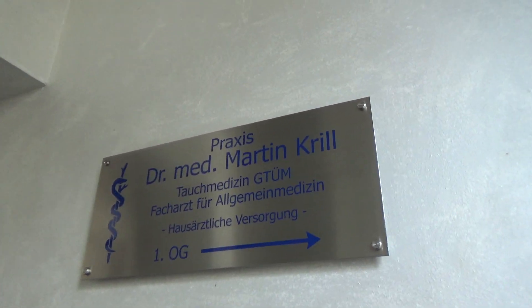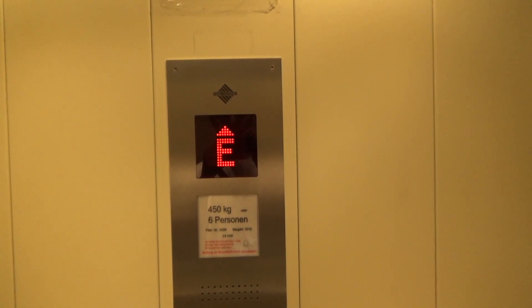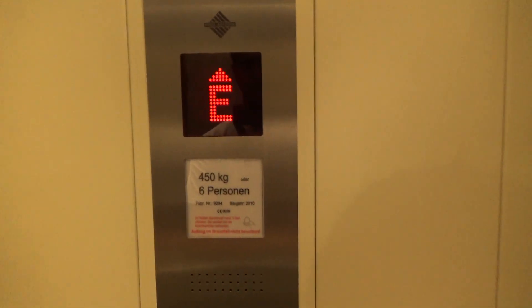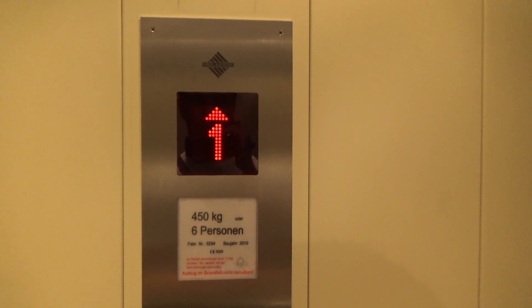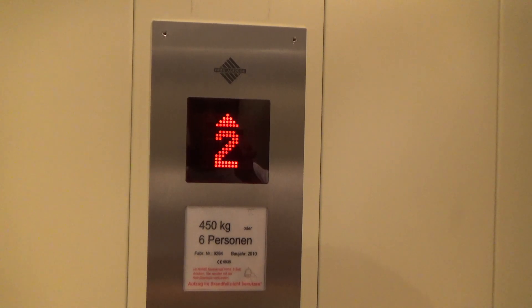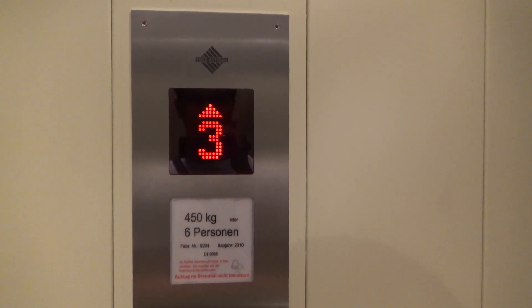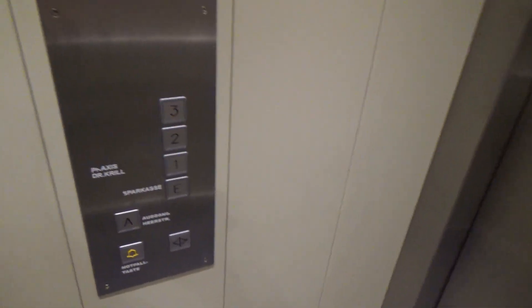This is a lift at some building in St. Gore, Germany. Look at this. Go to three. Here we go. It's hydro. You think that's hydro?